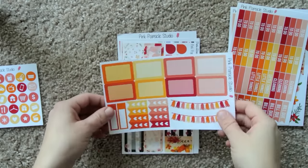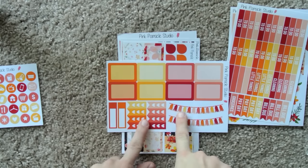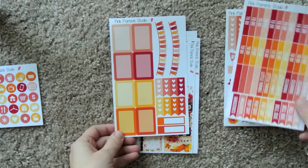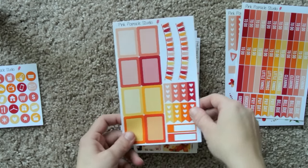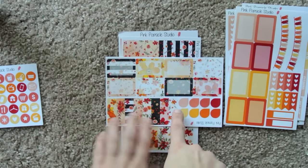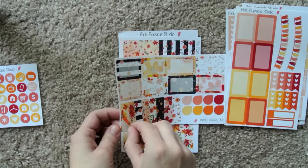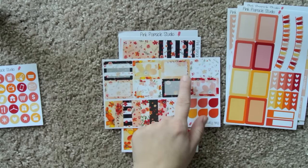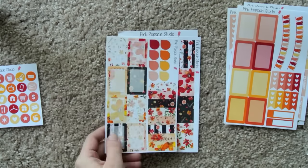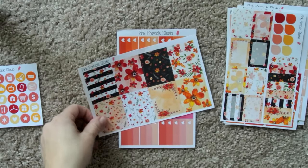And then we have these rounded corner half boxes that are blanked out in the middle for writing, and these beautiful banner tassels. Two more appointment stickers in different colors, which is fun. And then half heart checklists. Look how pretty this is — then we have these teardrops and kind of maybe like a fifth-of-a-box sticker. And then half boxes that are decorative and blanked out in the middle for writing. Beautiful — these designs are gorgeous.